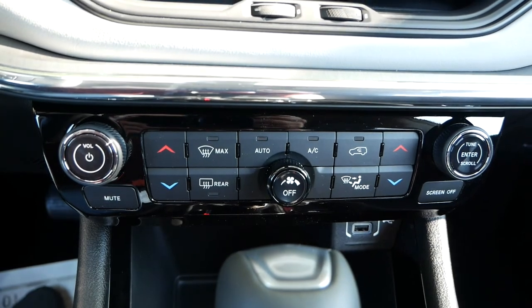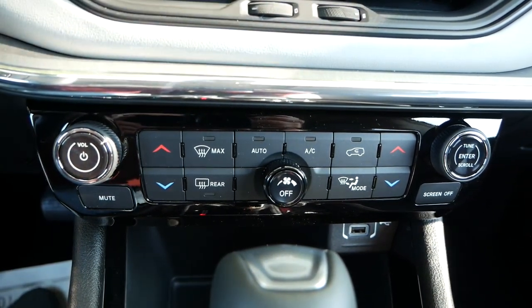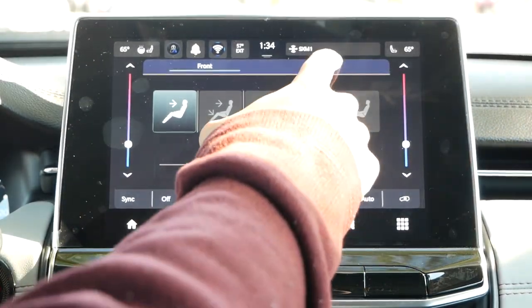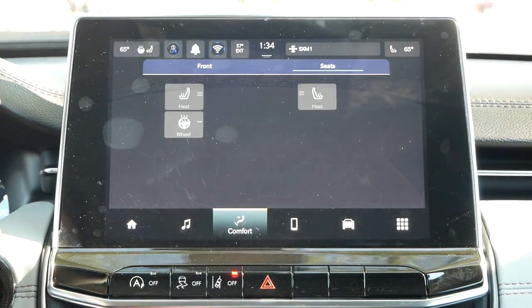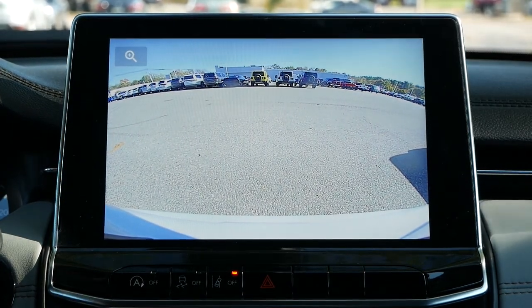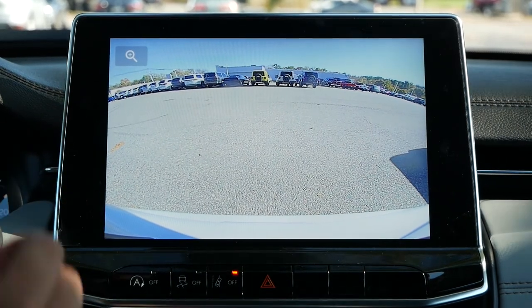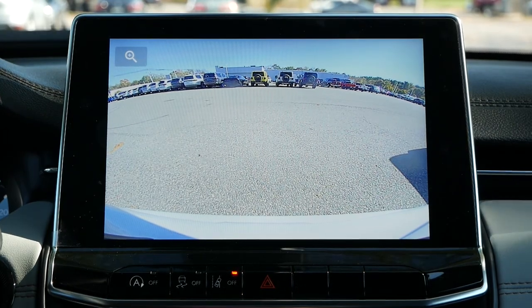While the buttons for the dual-zone climate control and dials for volume and tuning are mounted further down the dashboard, it's from this screen where you can adjust the temperature and also access the two-level heated seats and heated steering wheel. You'll also have a rear backup camera, and through the Driver Assist Group 1 package, a 360-degree top-view camera and front and rear park assist will add another layer of safety when entering or exiting a parking spot.